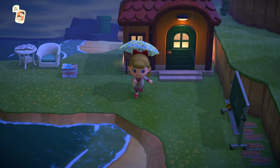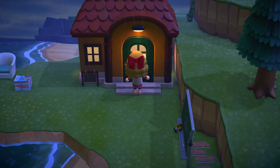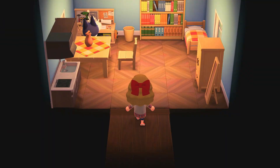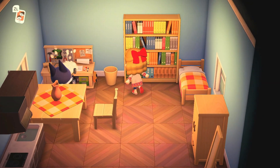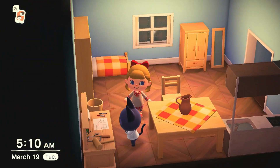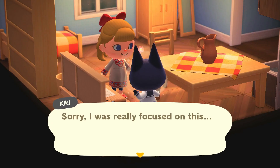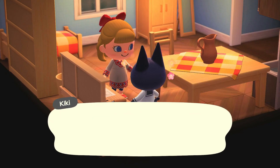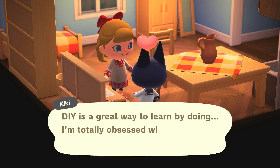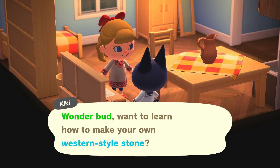Oh Kiki's home. Let's see what she's up to at this early hour. Crafting of course — Kiki is our crafting girl. All right, let's see what she's making today. She was really focused. She's making western style stone, so let's have her teach us.